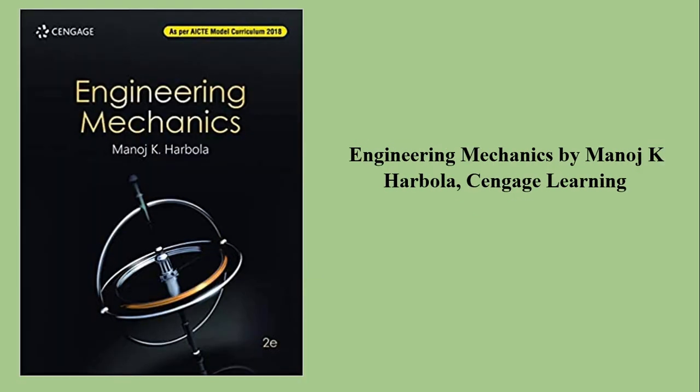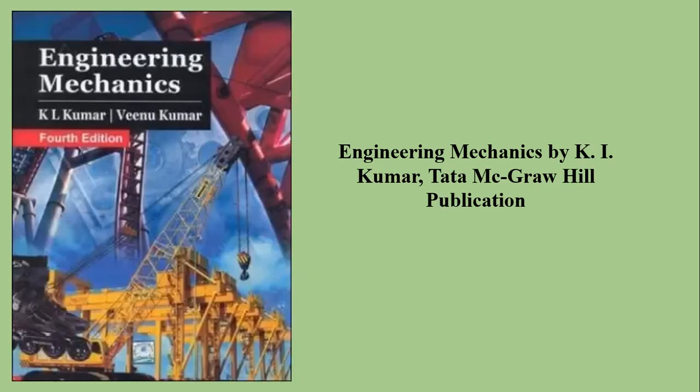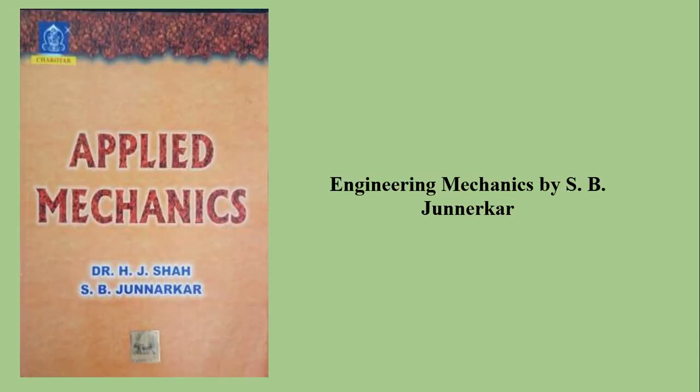Then Engineering Mechanics by Manoj K. Hargola, and this book also focuses on very good examples. Engineering Mechanics by K.L. Kumar by Tata McGraw-Hill publication. Applied Mechanics by S.P. Jumnerker — this book also gives a very good idea regarding numerical examples.